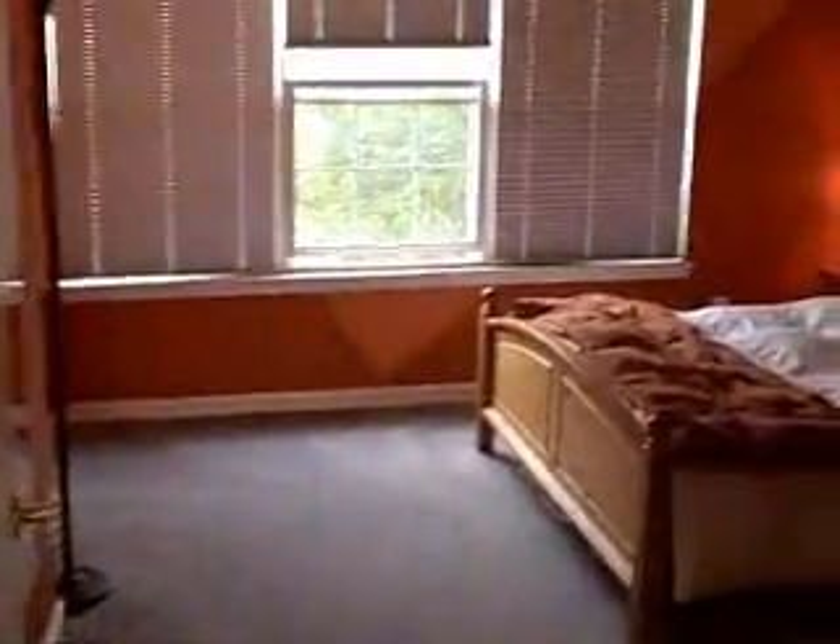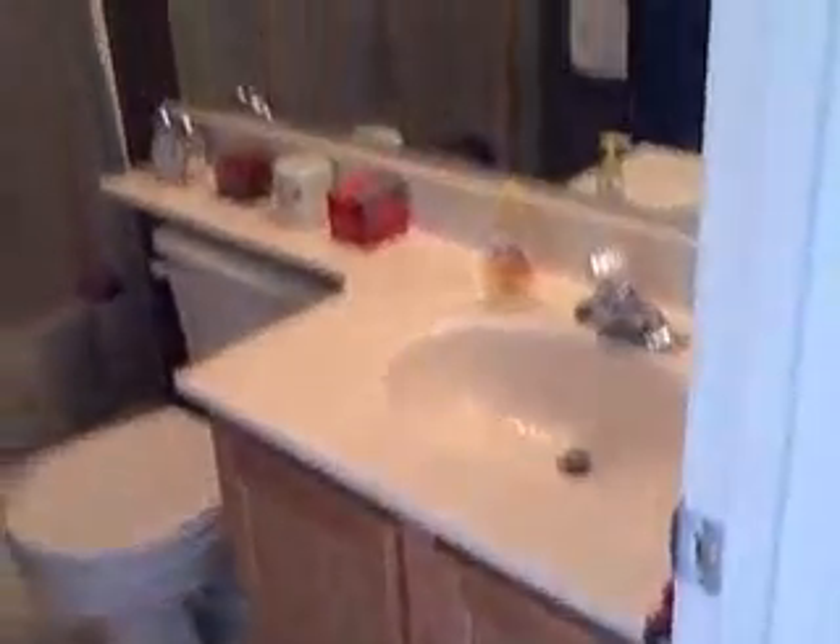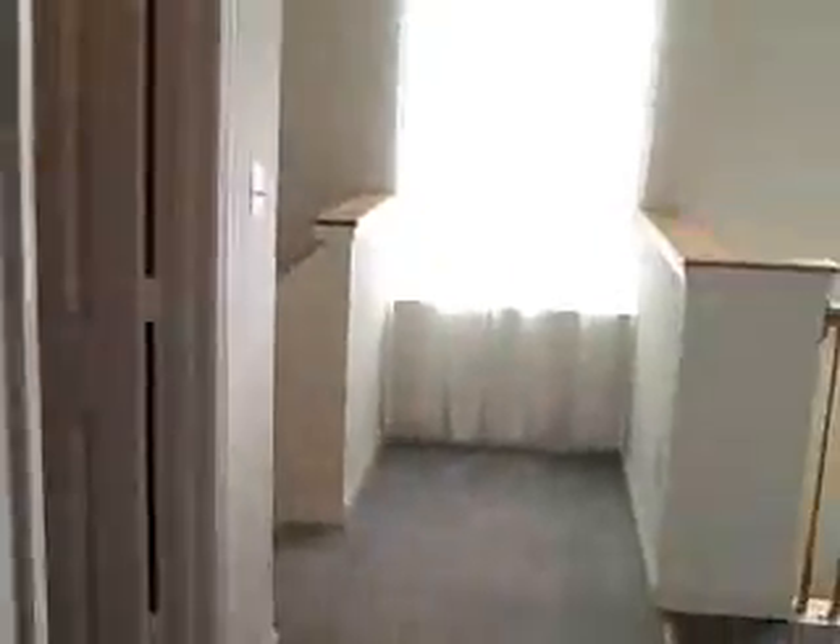We have two bedrooms up here. This is the smallest one, but as you can see it's a very decent size with a nice closet, bright and airy. I love the paint on the wall — very calming, soothing, warm, and inviting colors — and it is a spacious room with a large closet. We also have a full bath up here shared between these two rooms. There's also a corner pantry closet for storing towels — a very warm, inviting, and well laid out space.